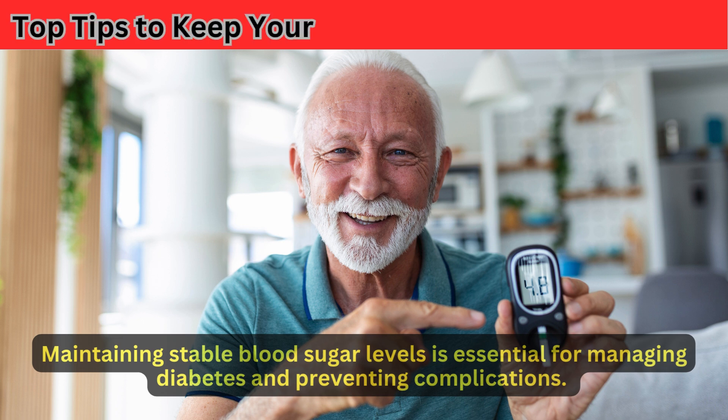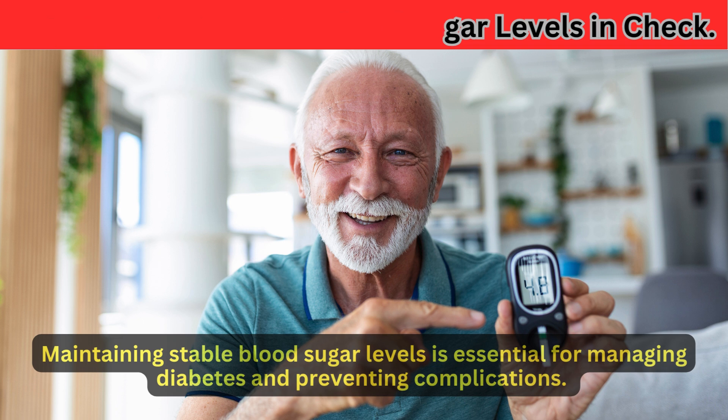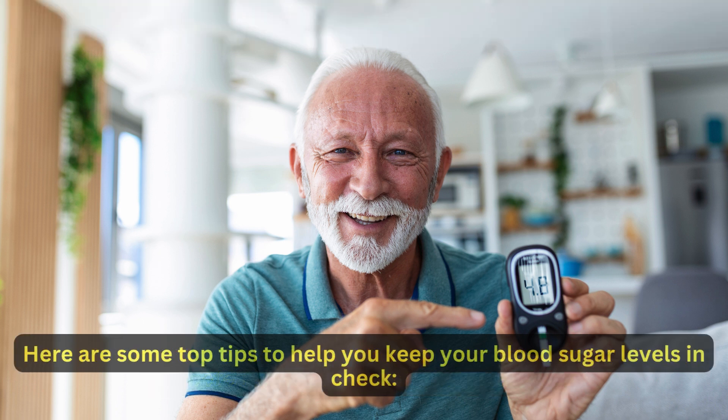Maintaining stable blood sugar levels is essential for managing diabetes and preventing complications. Here are some top tips to help you keep your blood sugar levels in check.